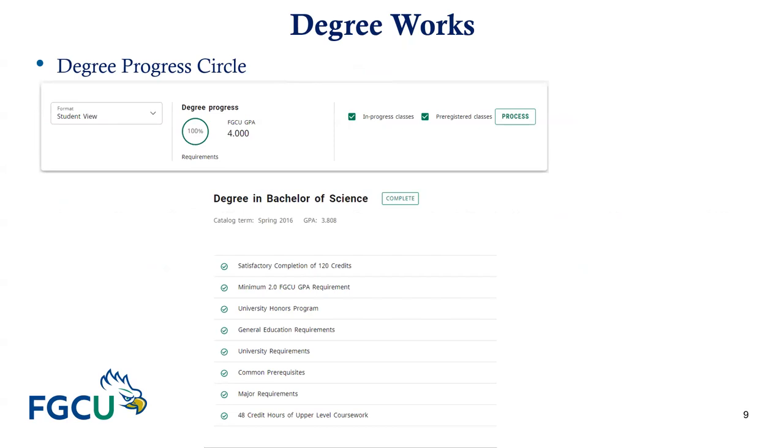You will see a circle which tracks your progress towards degree completion, along with various categories. These categories include satisfactory completion of 120 credits, minimum GPA of 2.0, the university's honors program if applicable, general education requirements, university requirements, common prerequisites, major requirements, and 48 credit hours of upper-level work.